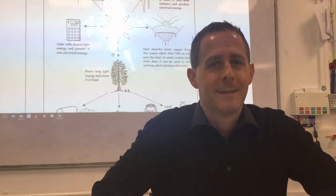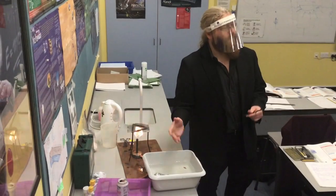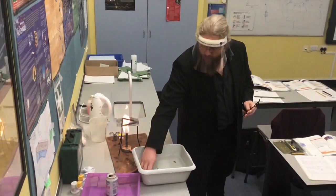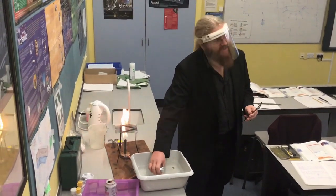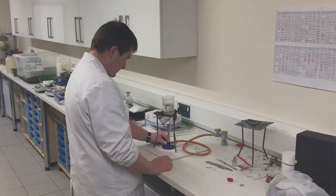Hi there, I'm Mr. Holloway and I'm the Key Stage 3 Science Coordinator here at the Langton. The science department is made up of three science technicians and 12 highly knowledgeable and enthusiastic science staff who have a wealth of experience both in the classroom and industry.